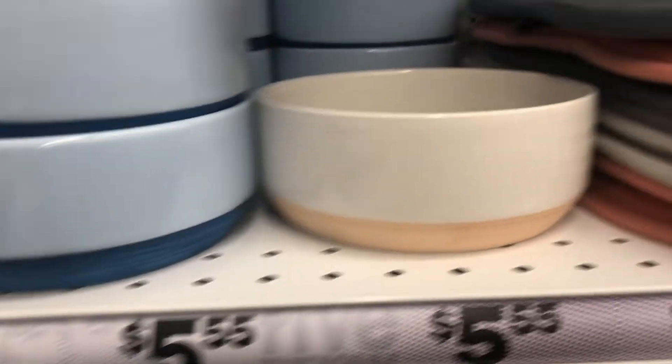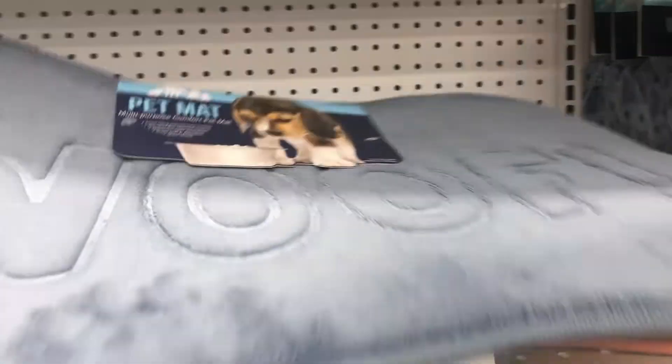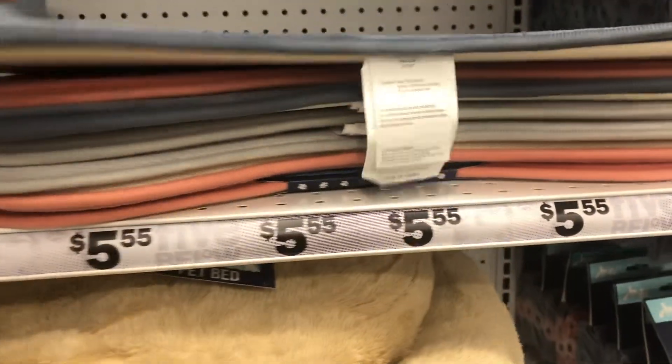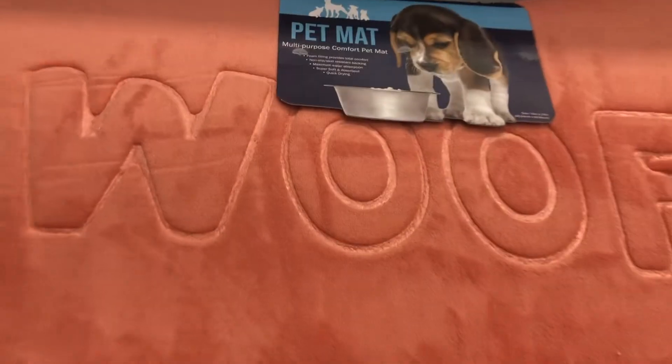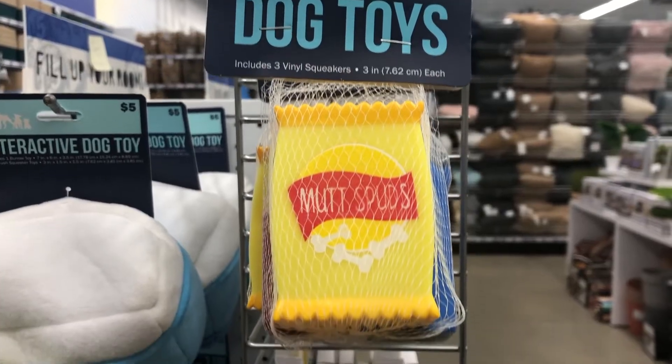There were also a lot of other cute pet accessories for dogs and cats. They had this cute little mat — I really liked the colors. They had blue, pink, and a light gray one. Just a cute aesthetic vibe.